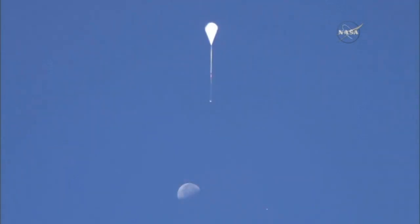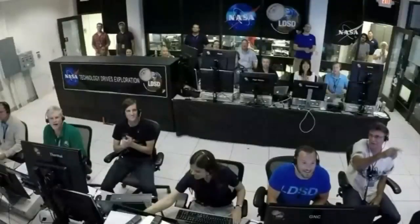The balloon took the flying saucer to 120,000 feet, at which point a solid rocket took over, sending it even higher to 180,000 feet — roughly five times higher than the cruising altitude of a commercial jet.